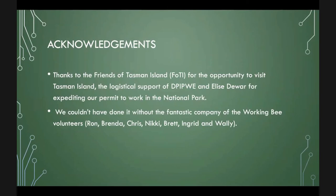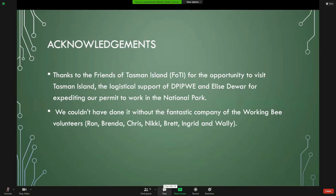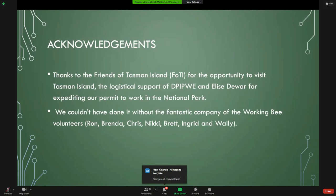So arachnophobes, we have no more spiders on screen. Just to finish up, I'd like to thank FOTI for the fantastic opportunity to visit Tasman Island, and Elise for getting our permit, and of course the fantastic crew — most of whom are on this Zoom call — who were just such a nice bunch of people to be stuck on an island with. We couldn't have wished for any better people.